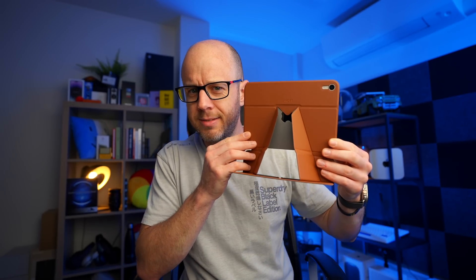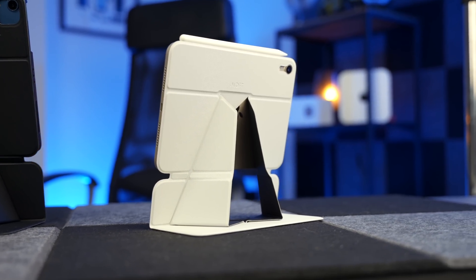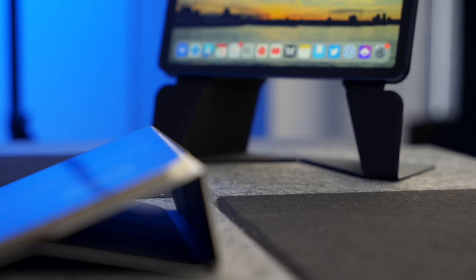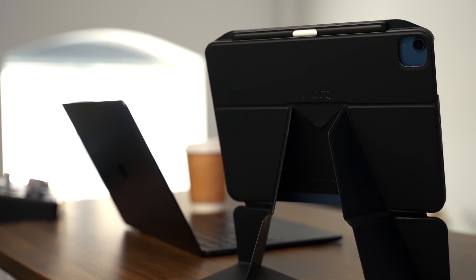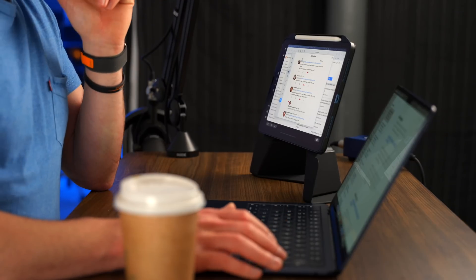Before I get to those, a quick word on today's sponsor, which is Mofft and this — the Mofft Snap Float Folio. On the face of it, it's just a very nice iPad case. But it's also the world's first origami iPad case because if I open it up, we suddenly get this brilliant little stand for the iPad. It's also amazingly handy for a second display — I have my M2 MacBook Air on one side and the iPad mini on the other.